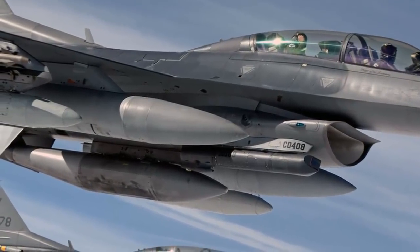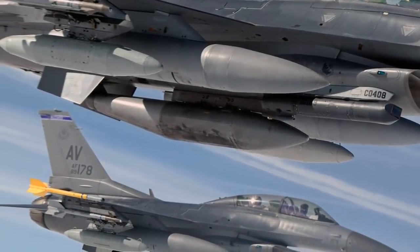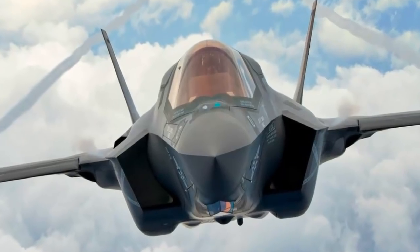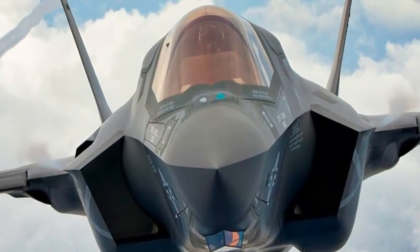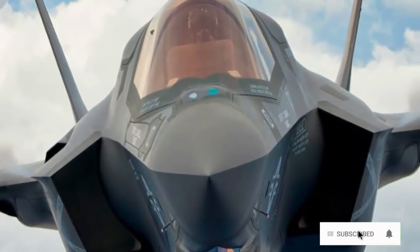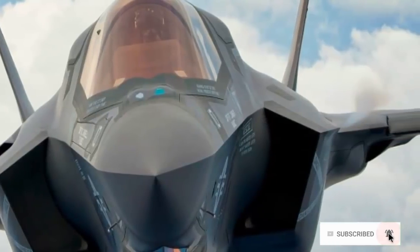Numerous militaries around the world also need to recapitalize their aging fighter fleets with modern, more capable aircraft. The F-35 was designed to recapitalize allied fighter fleets and counter emerging threats. A fifth-generation fighter has advanced stealth, exceptional agility and maneuverability, sensor and information fusion,